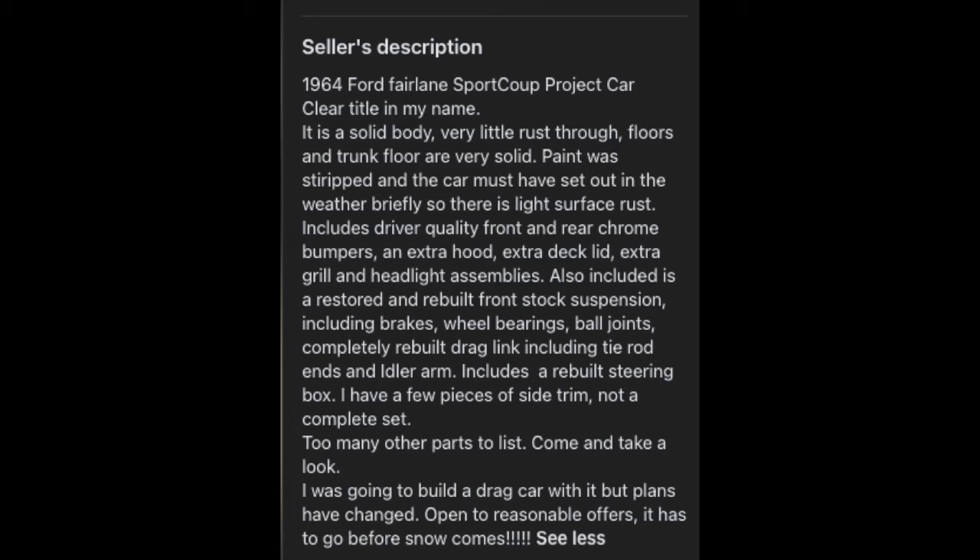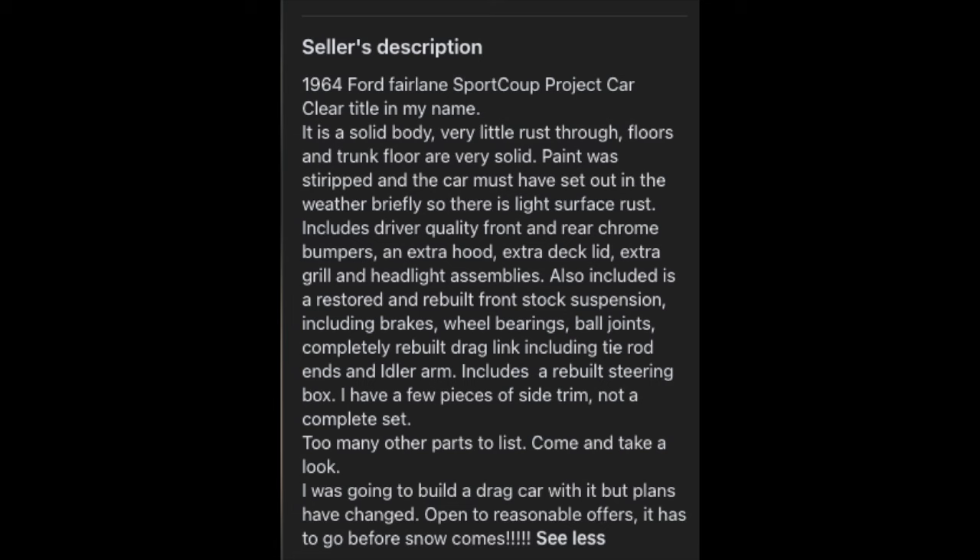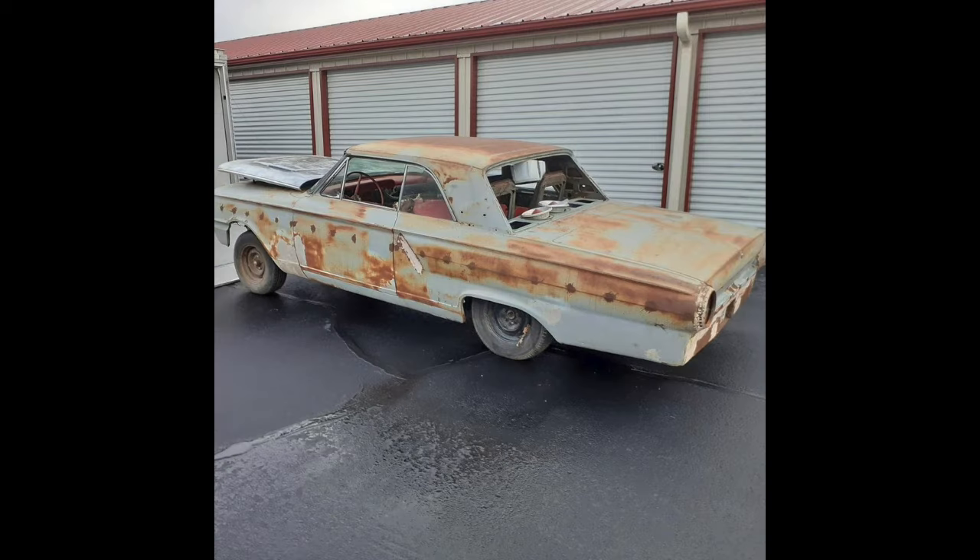Looking at that body though, here's a quick picture of a quarter panel — that gives you a good idea of what underneath it probably is. But it is a '64 Fairlane. Here is that surface rust as you can see. It looks like it was primered and then rusted over that, but I'm not a body guy.